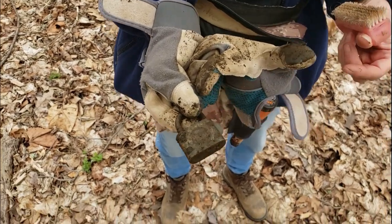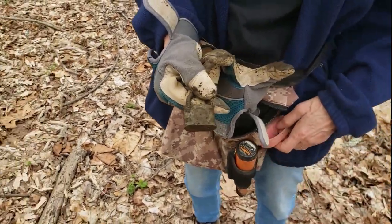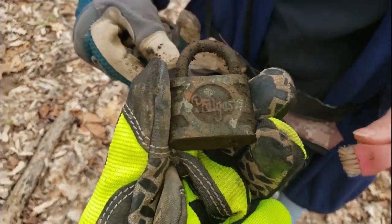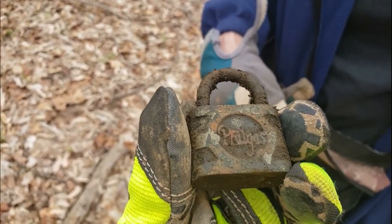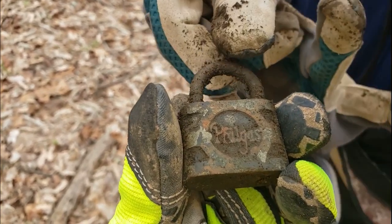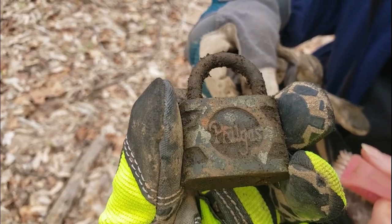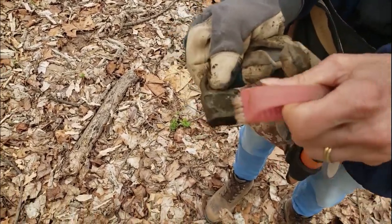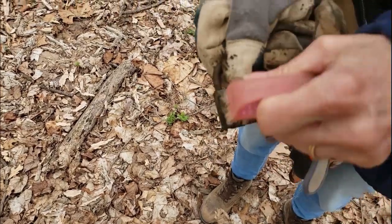Cindy's got a padlock — an old padlock. There's something written in the middle of it. I see letters — it looks like PFL, and something that might be a G, maybe ISD. I don't recognize the name right now, but we'll figure it out when we get home. Definitely something on there. Cool, all right, let's keep rolling.